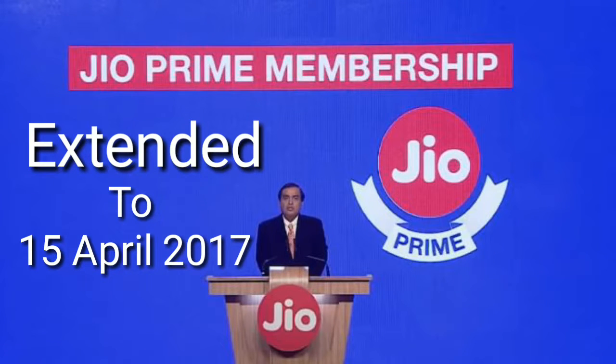Jio has given us good news: if you want to get your prime membership, you can get it. They have extended their date to 15th of April 2017, and that's not the only thing they launched.